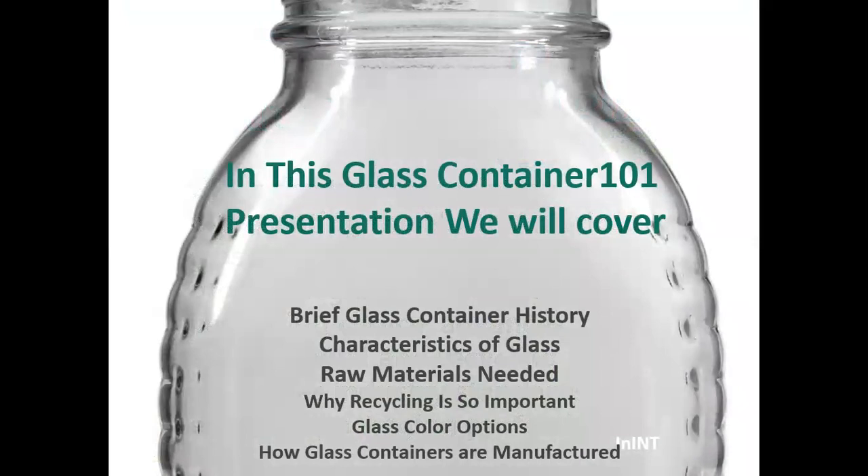In this Glass Container 101 presentation, we'll cover a brief history of glass containers, characteristics of glass, raw materials needed to produce glass containers, why recycling is so important, glass color options, and how glass containers are manufactured, with a short video at the end of the presentation.